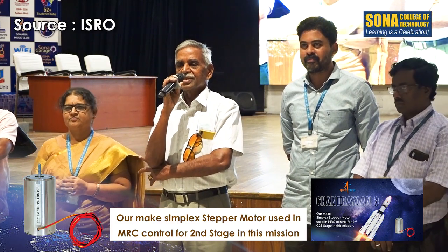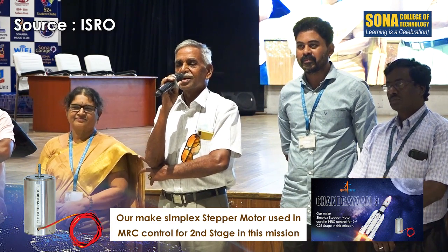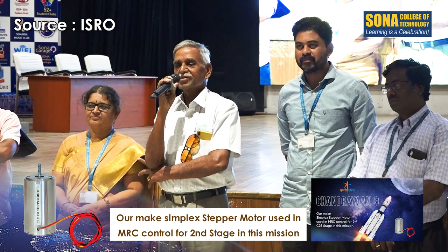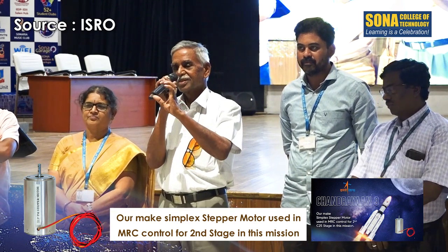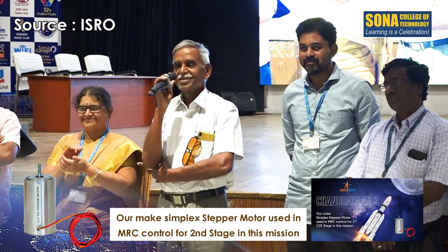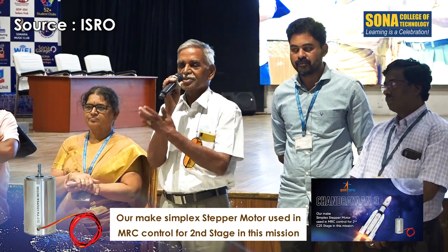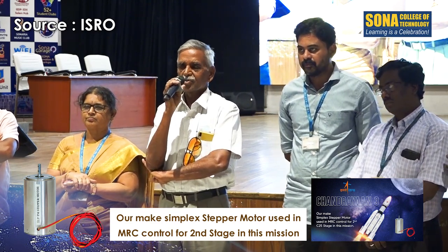This 600-ton lift off weight rocket has a small participation from Sona. You know what that weight is? It's less than 1 kg — only 850 grams — one small stepper motor. It has worked in this mission, helping achieve ISO approval for our design and qualifying it for use in almost all launch vehicles. This is not only in Chandrayaan 3; earlier launches have also used our motor.